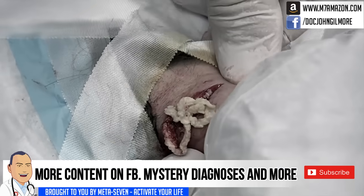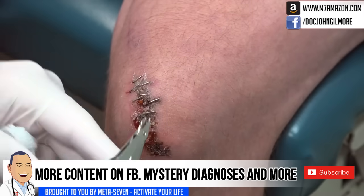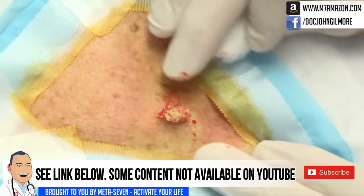Dr. G isn't one to complain, so he intends on posting here regularly. However, he is asking that you also check out his Facebook page for mystery diagnoses, pimple pops, cysts, and exclusive content. There's a link below.